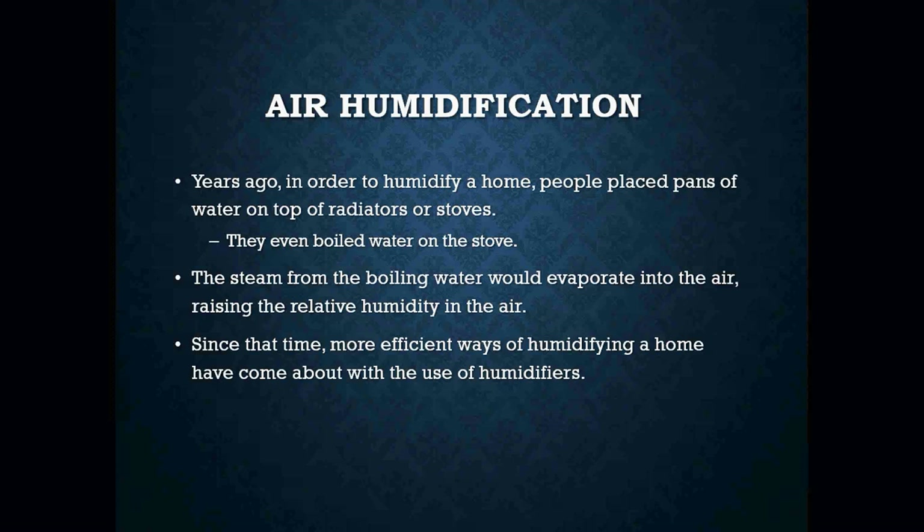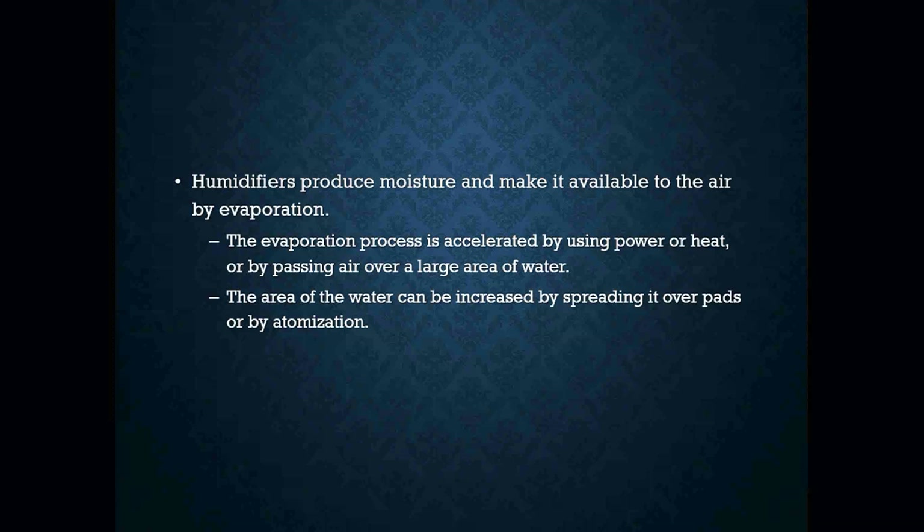Now, air humidification. Years ago, in order to humidify a home, people placed a pan of water on top of a radiator or stove, and when it boiled off, the water vapor went into the air and raised the humidity. The steam from the boiling water would evaporate into the air, raising the relative humidity. Since then, more efficient ways of humidifying a home have emerged simply by installing humidifiers. Humidifiers produce moisture and make it available to the air by evaporation, which is accelerated by using power, heat, or bypassing air over a large area of water. The area of water can be increased by spreading it over pads or by atomization.